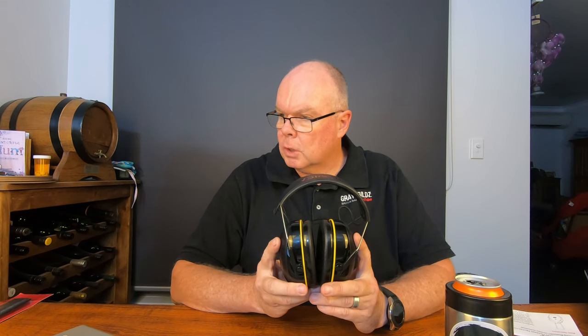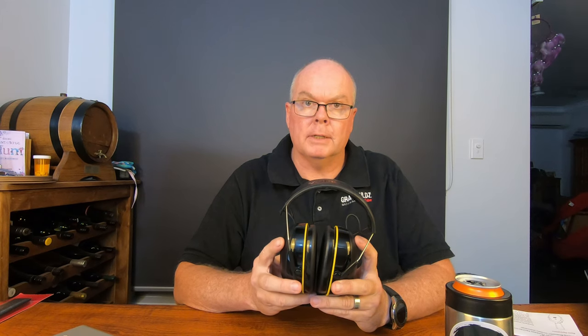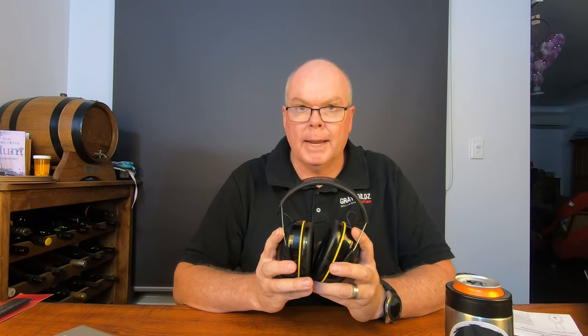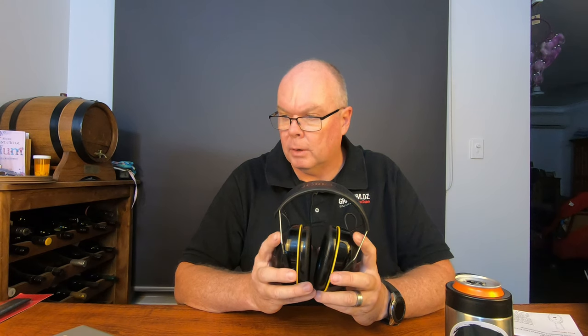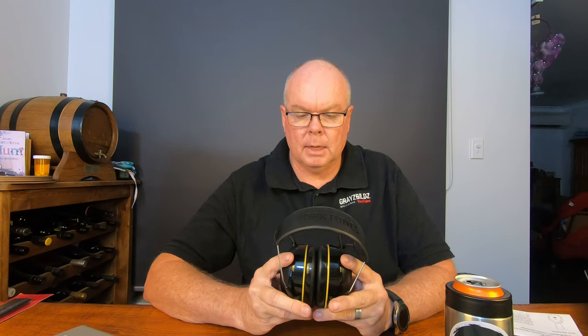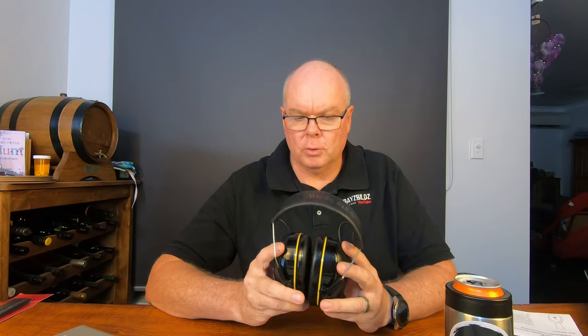They are Bluetooth connected to your phone or device, with an inbuilt microphone so you can take and answer calls on the run. Most importantly, they have a noise reduction rating of 29 dB or higher when worn properly. They're equipped with 40mm high fidelity speakers for premium quality sound. The sound isn't as good as a quality set of active noise reduction headphones, but these are not designed for that — they're designed for loud environments.